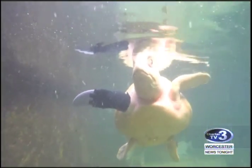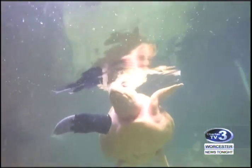The prosthetic flipper is the first of its kind in the world and was created by a 3D printer.